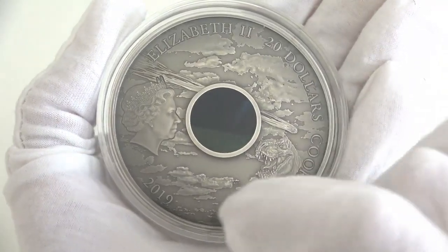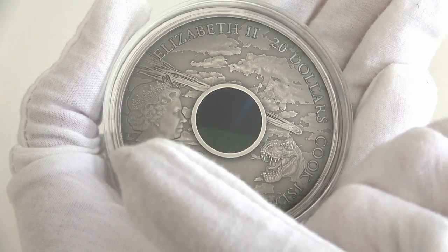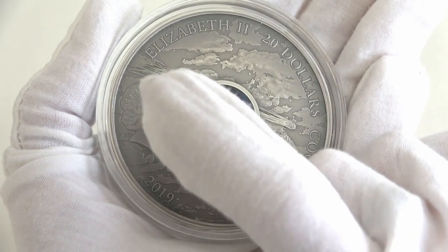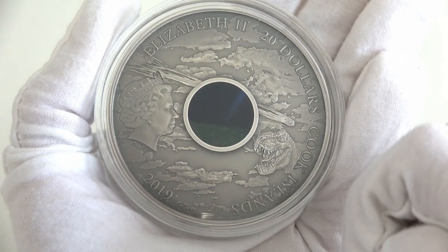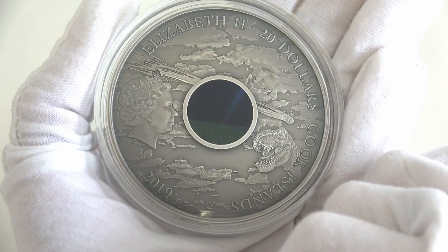The coin's design continues on the reverse that features the effigy of Her Majesty Queen Elizabeth II on the left. All around the coin, the inscriptions Elizabeth II, the name of the Queen, $20, the face value, Cook Islands, the issuing country, and 2019, the year of issue.